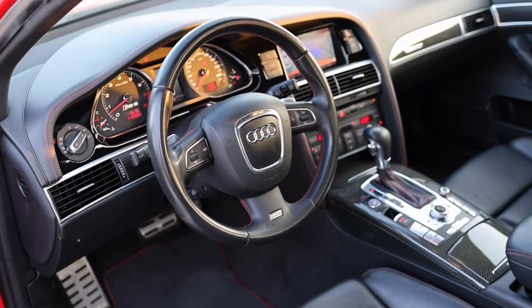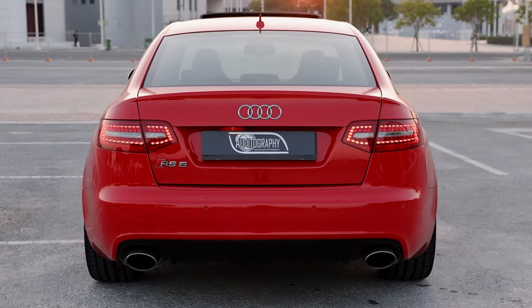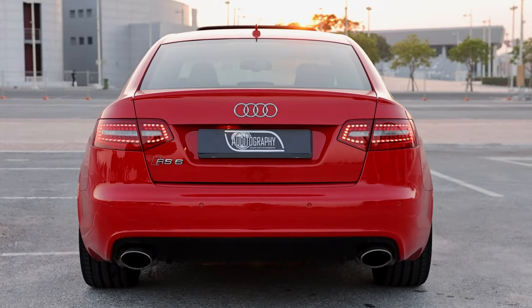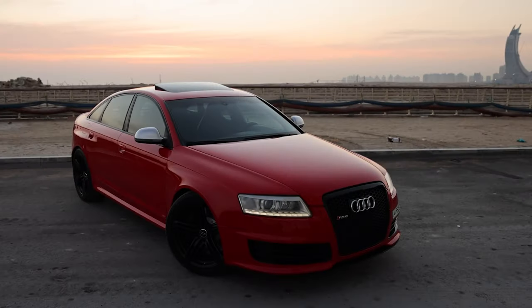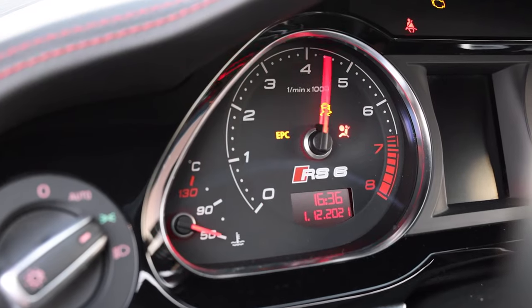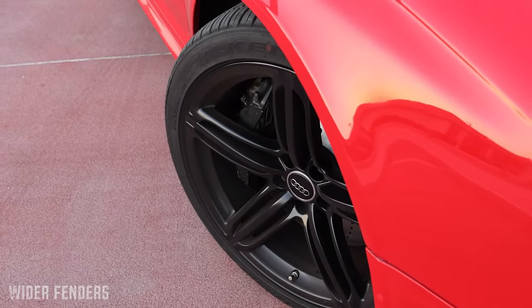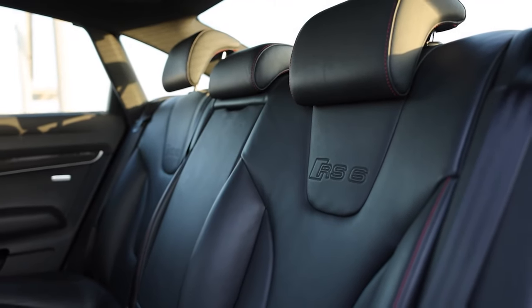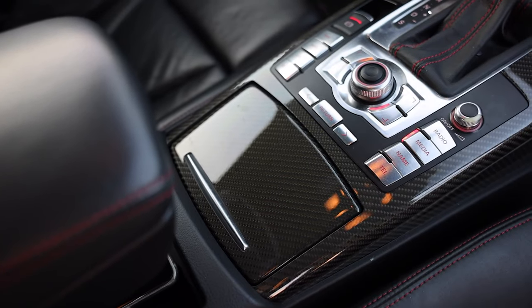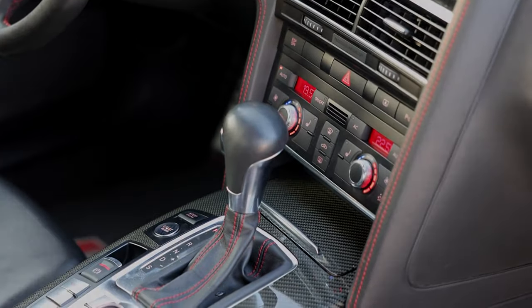The RS6 uses a 5.0-litre V10 engine based on the same unit found in the Lamborghini Gallardo, but fitted with twin turbochargers to produce an incredible 580 brake horsepower along with immense pulling power. Thanks to twin exhaust pipes, it emits a deep burble on startup and there's a meaty roar if you give the throttle a quick prod.